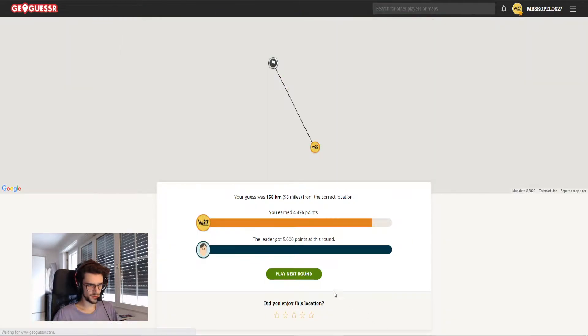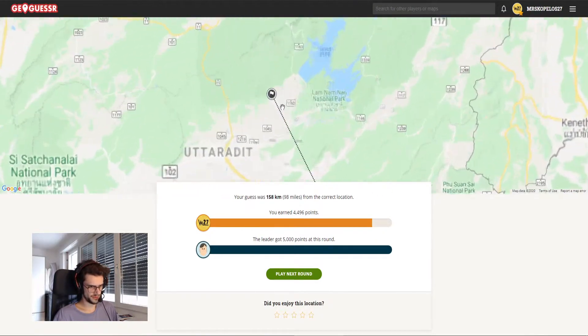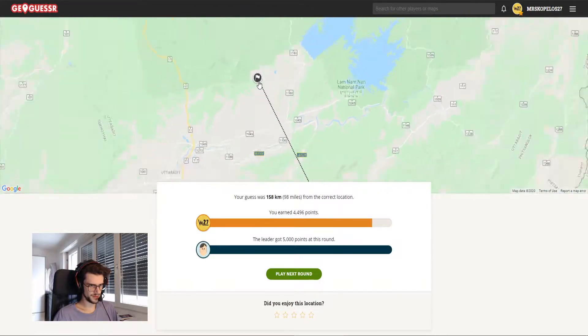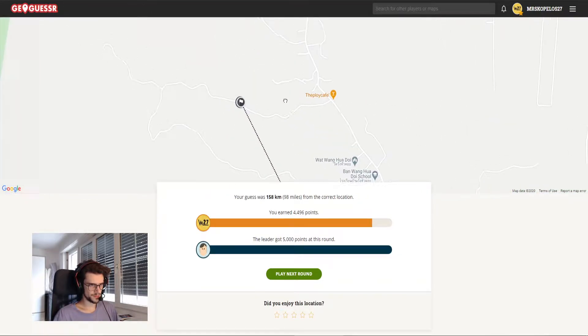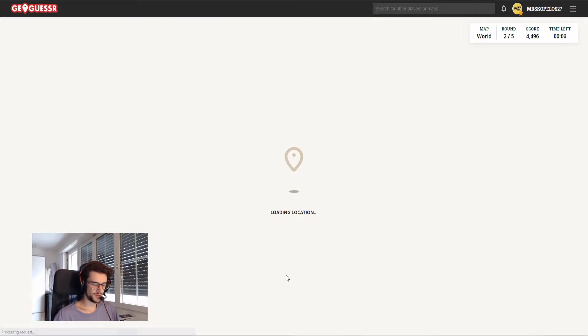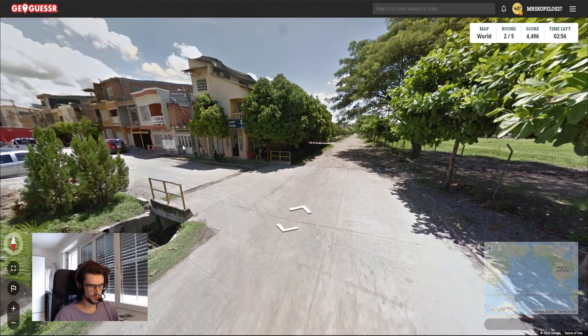Let's just say here on this road. Okay, we are in Thailand — actually further north than where I clicked. Very interesting. Close to Uttaradit. That wasn't very easy, but we got some good points. Let's go into the next one.